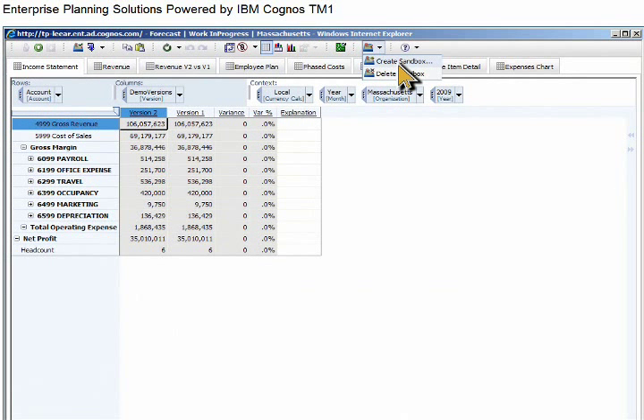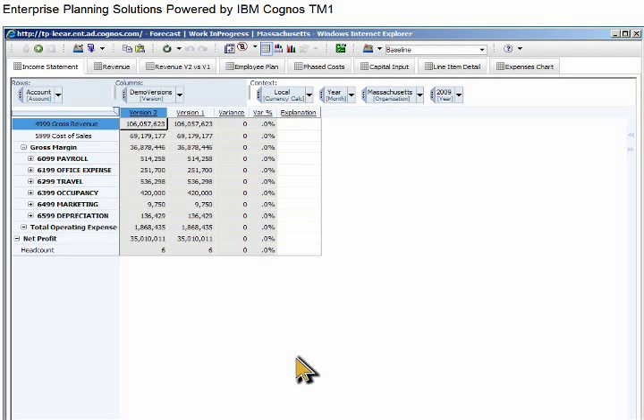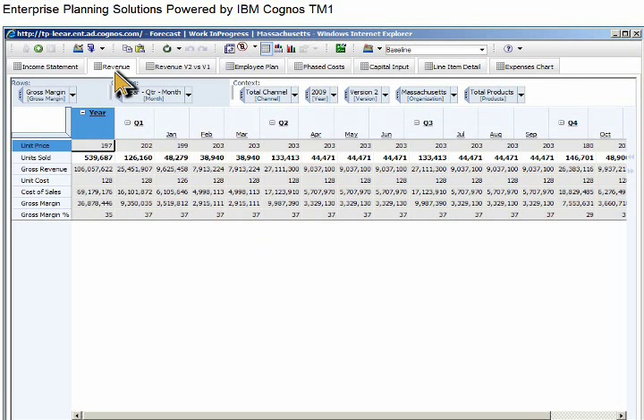Next, we'll create a number of possible forecasted outcomes using an innovative IBM Cognos TM1 feature called Sandboxes. With the Sandbox feature, you can create an unlimited number of personal scenarios and then submit only the one that best meets your organization's goals. Let's create a baseline scenario by analyzing current revenue. All of your data changes will be saved in this baseline scenario until you create a new one.